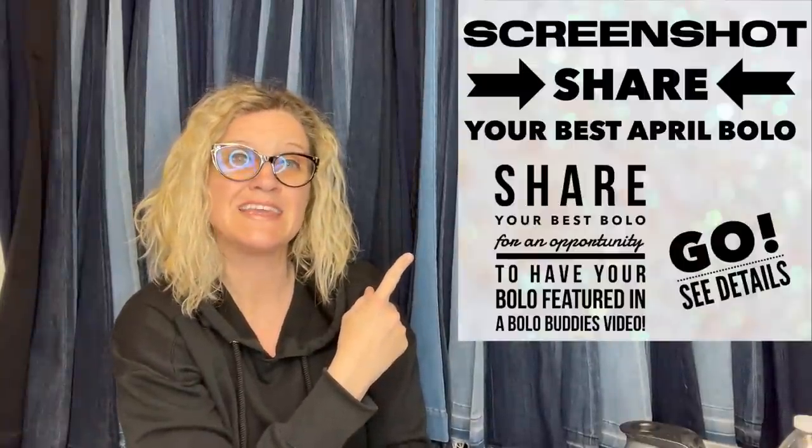These are the best April BOLOs. I posted this in the Facebook group, and these are BOLO items that members found. They share in the comments, I share it with you, and we all learn. So definitely go share a BOLO if you want to have your BOLO featured in a video like this.